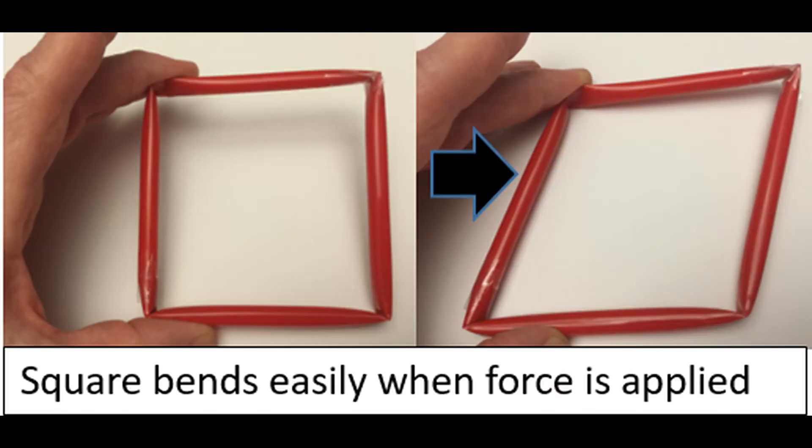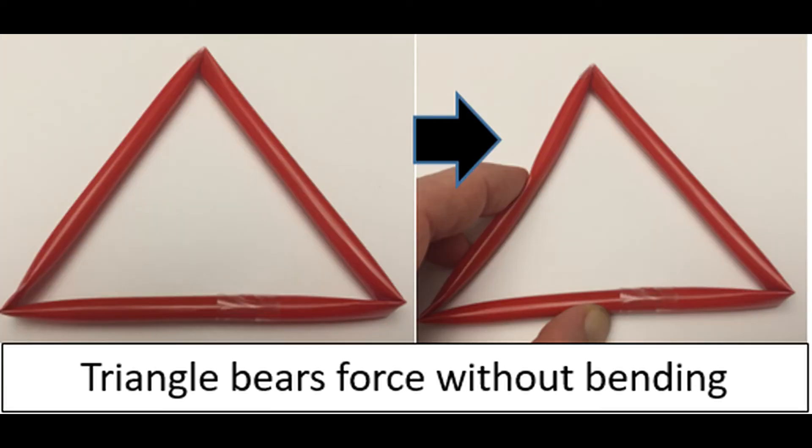To illustrate this point, I would recommend having your students make a square out of a straw like the one pictured above. When they do, they'll see that it takes just a little push on the side to find out that it doesn't tend to stay square. Then have them do the same thing with the triangle — they will discover that you can push and pull on it and yet it has a propensity to keep its shape.